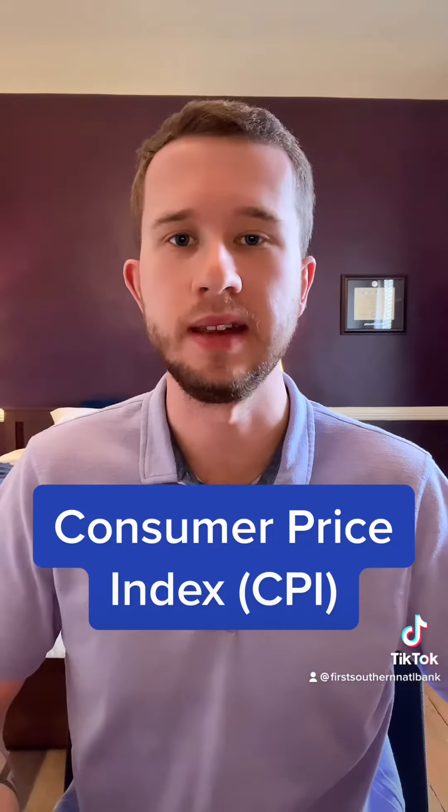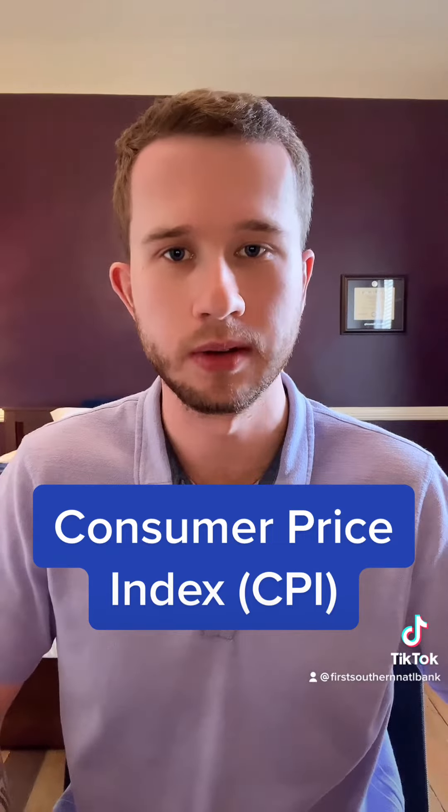To measure inflation, economists look at something called the Consumer Price Index, or CPI for short. The CPI measures price changes over time, and economists look at these changes to figure out the rate of inflation, often represented as a percentage.